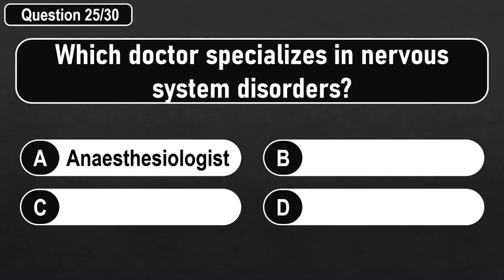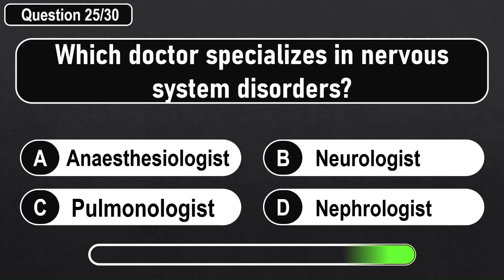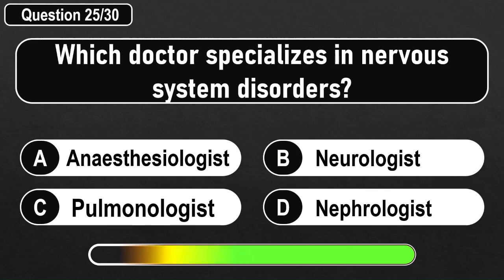Which doctor specializes in nervous system disorders? Answer B: Neurologist.